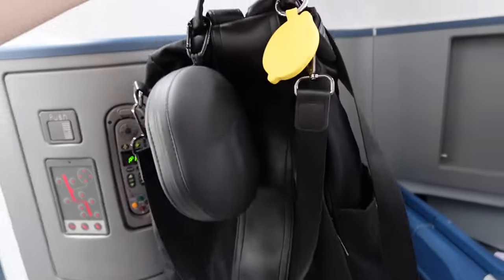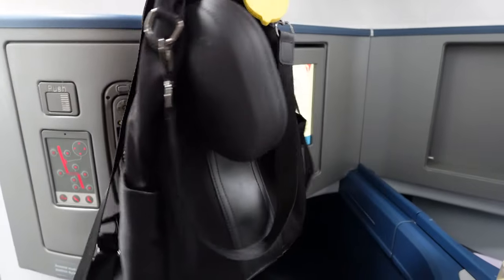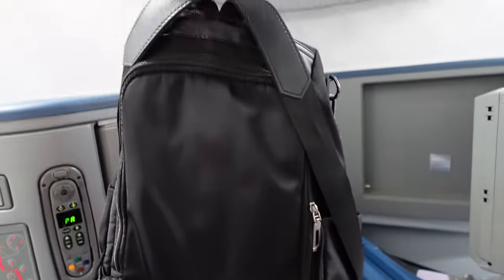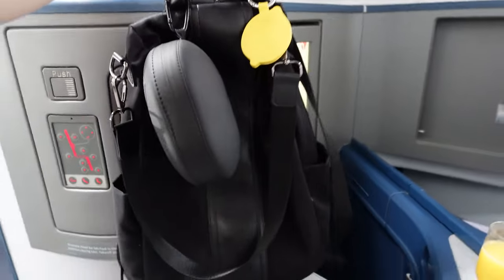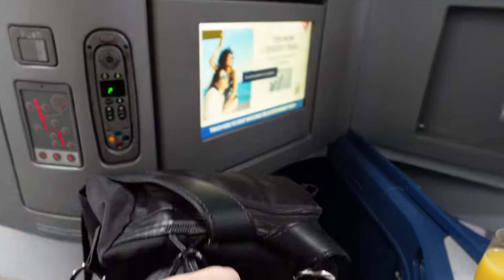This isn't flying-related, but I love this bag. It's an anti-theft bag — I always bring it when I'm traveling. It zips on the back side, it's super roomy, and I can actually fit my iPad Pro in here. It's just another one of my favorites.